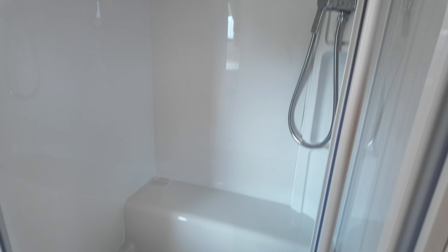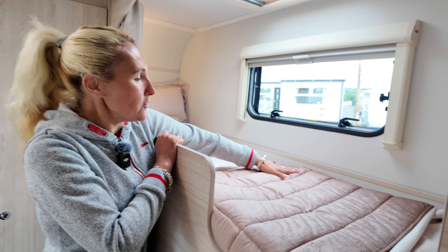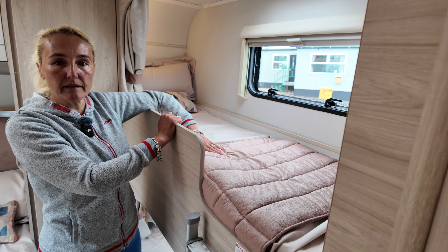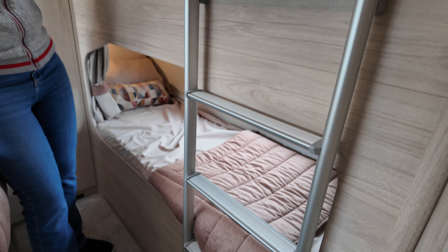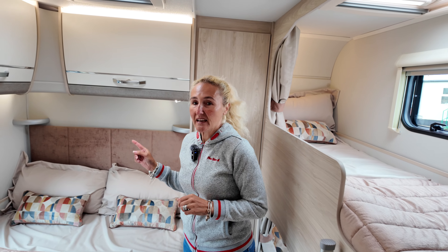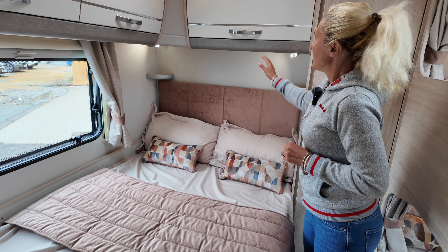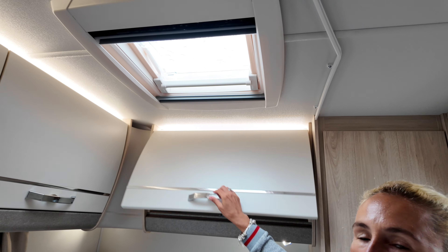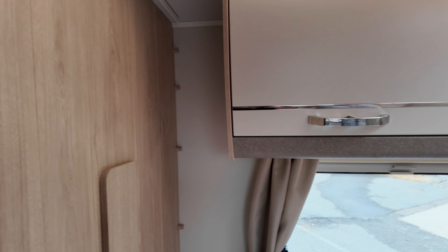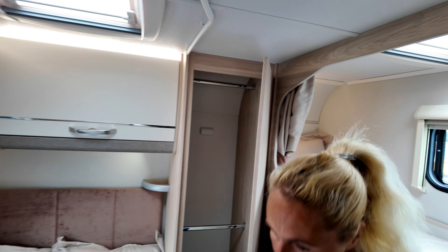Then we've got the bunk bed on the near side — not massively wide but a good length and more than suitable for a child, with a little ladder to climb up. Down below there's another bunk bed for the second child. Over on the offside there is a fixed French bed with the apricot peachy coloured headboard, little cushions, and storage lockers running around. You can see the curvature there in the cupboard just softening it up. There is a television point on the offside wall if you want to watch television in the bedroom as a family. There's a massive wardrobe space with two rails and you can also put bits and pieces below, plus storage under the bed.